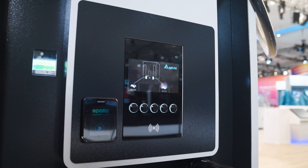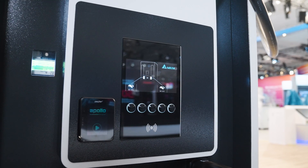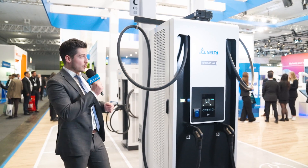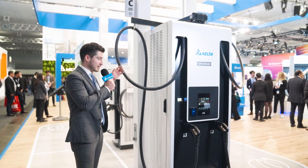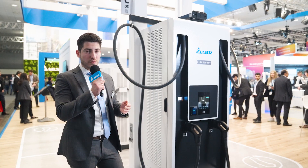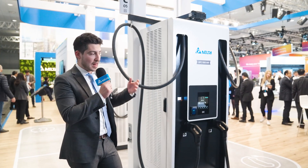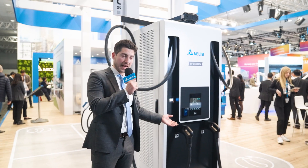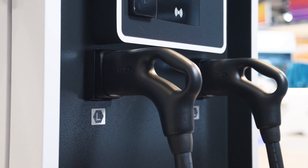We are also covering European regulations with the introduction of payment terminals such as AFIR and German national standards such as AIEV. With accessibility in mind, we have also designed a charging cable management system with a movable arm that now has a reach of up to four meters, helping the customer avoid carrying a heavy charging cable and making it easier to plug into their vehicle.